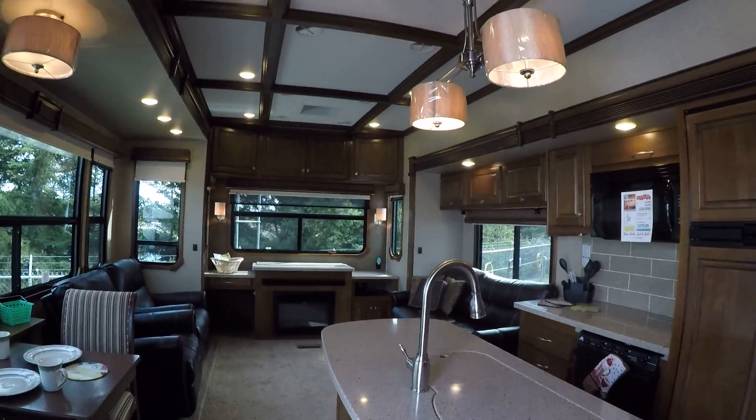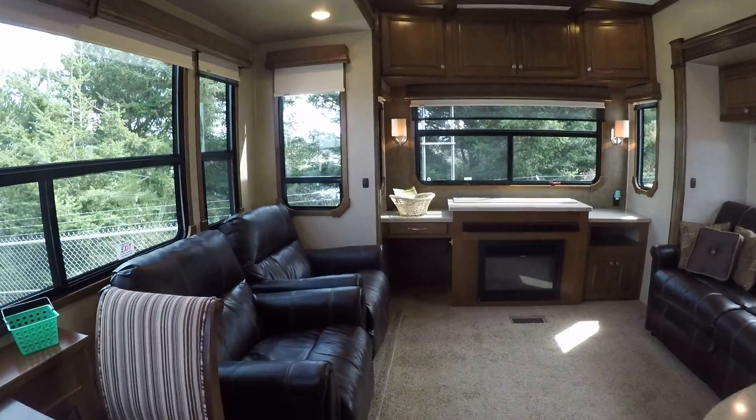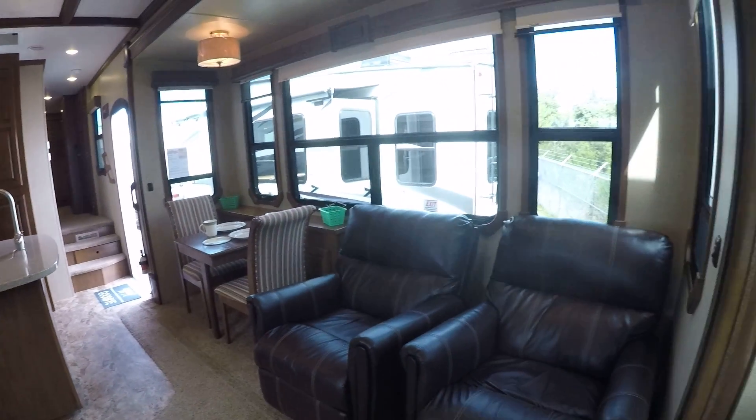This 2014 Landmark fifth wheel from Heartland is right here at Gibbs RV in Coos Bay. Call us at 1-800-824-4388 or see us on the web at www.gibbsrv.com — that's G-I-B-S-R-V dot com, in Coos Bay.